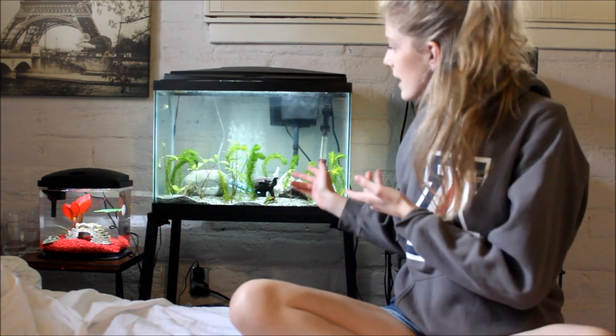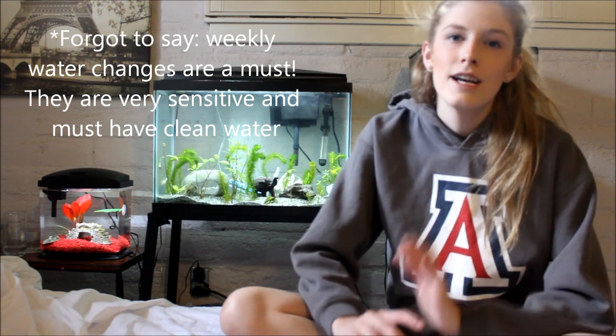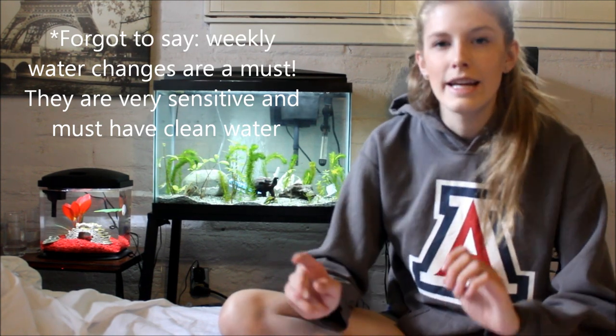Now let's talk about tank requirements. Each green spotted puffer needs at least 30 gallons of water, so for two you'll need 60 gallons — larger is always better. You'll also want a large filter since these fish are very messy eaters; get a filter rated for more water than your tank actually holds. You also need a heater — they like water around 78 to 82 degrees Fahrenheit. You'll want a heater that's about 5 watts per gallon, so roughly 150 watts for a 30-gallon tank.